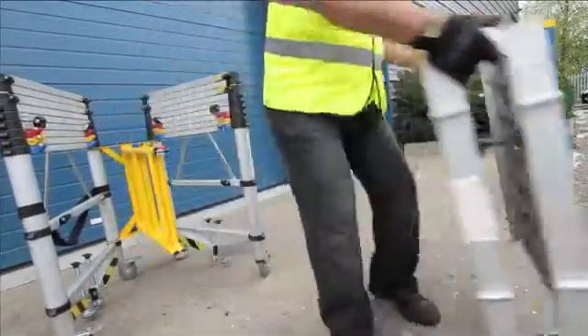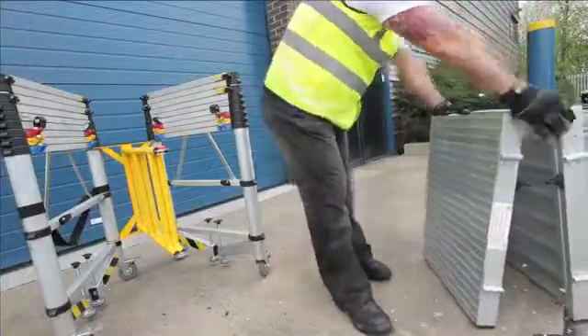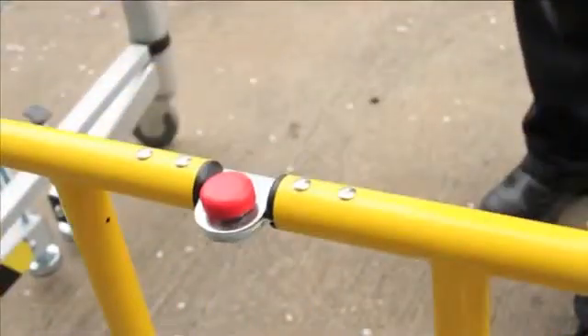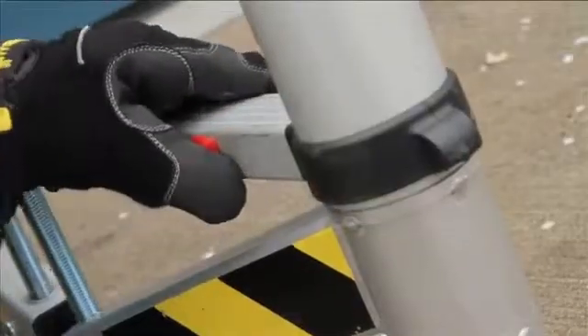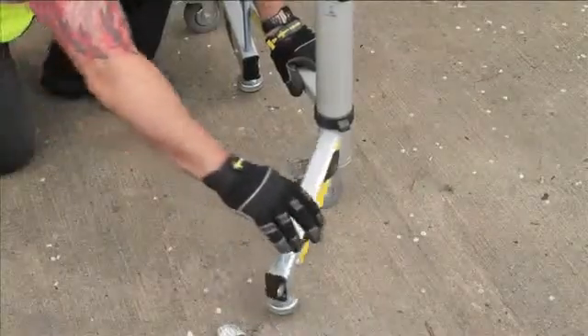The Teletower gives you the ultimate flexibility, with seven different platform height options up to a maximum of two meters. You can use the Teletower as a podium as well as a tower.